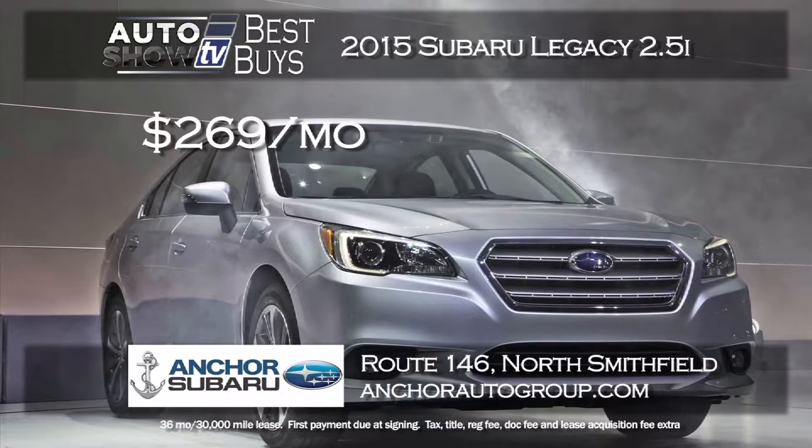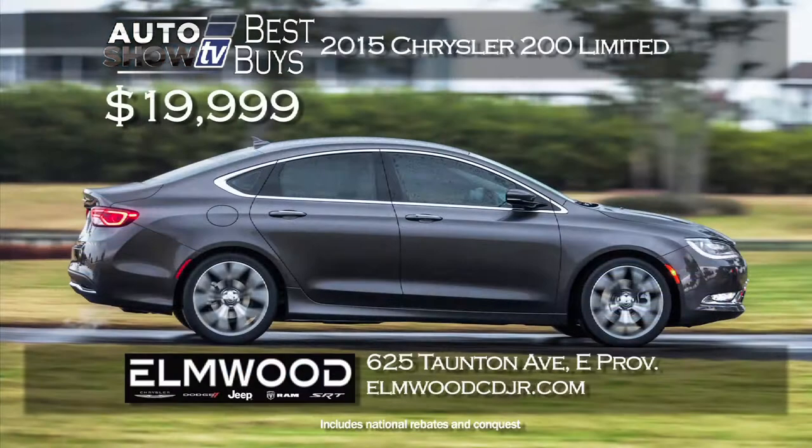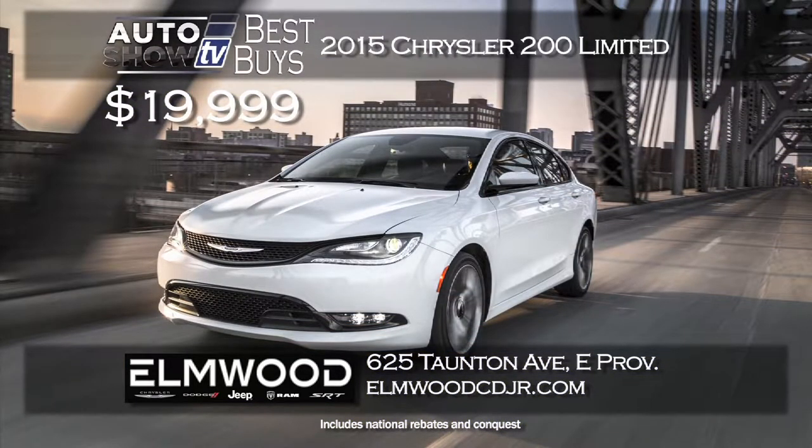One of the top-rated midsize sedans year in and year out is the Subaru Legacy, and now the 2015 model is out. Anchor Subaru has a great lease price of $269 a month for 36 months, zero down, with Anchor's lifetime insurance plan. The new 2015 Chrysler 200 has made a great impression on the midsize market — drive away in the redesigned 200 Limited for $19,999 at Elmwood in East Providence, well below MSRP.